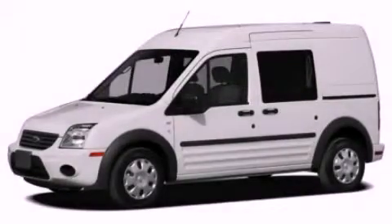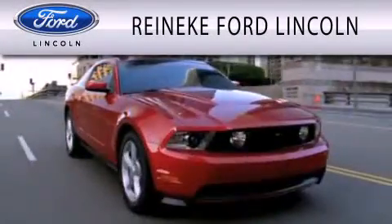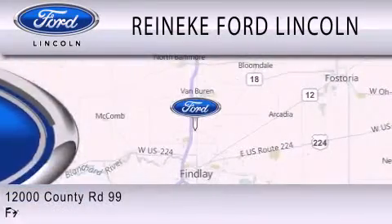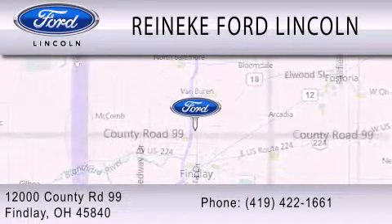Contact us today to arrange your test drive. Rennecke Ford Lincoln is dedicated to doing everything possible to ensure that the experience you have selecting your next vehicle is as pleasant as possible. We're located at 12000 County Road 99 in Finley.